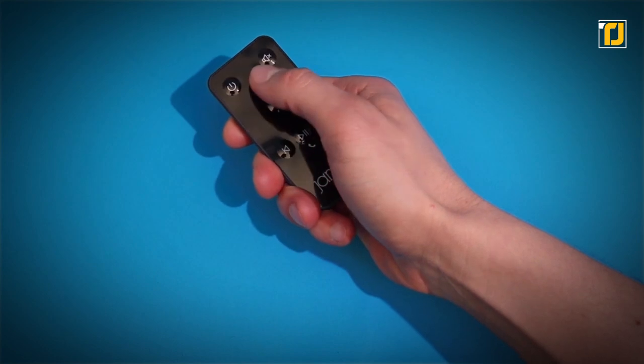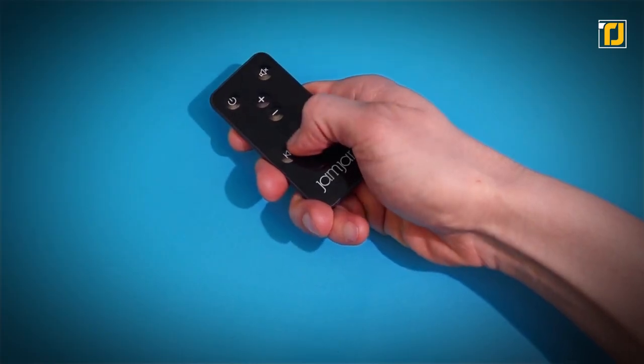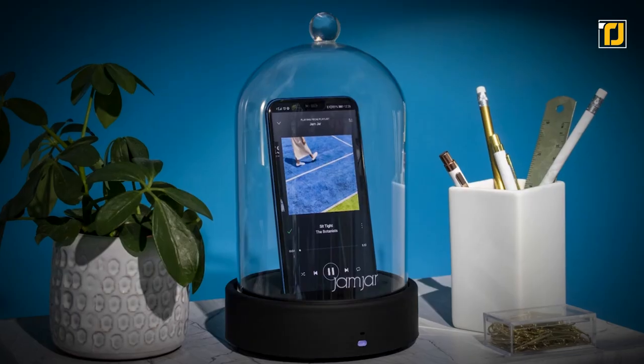You can control the volume and skip tracks easily with the remote control. As for attending calls, it's not a problem — the Jam Jar can accept and decline calls via voice commands.